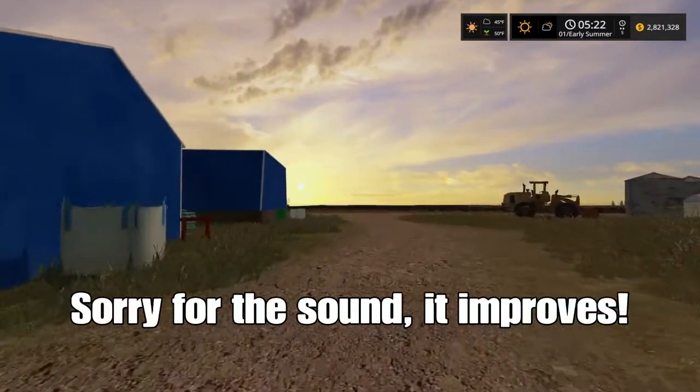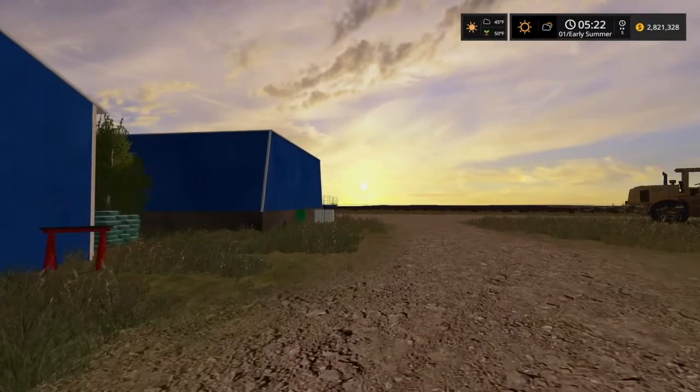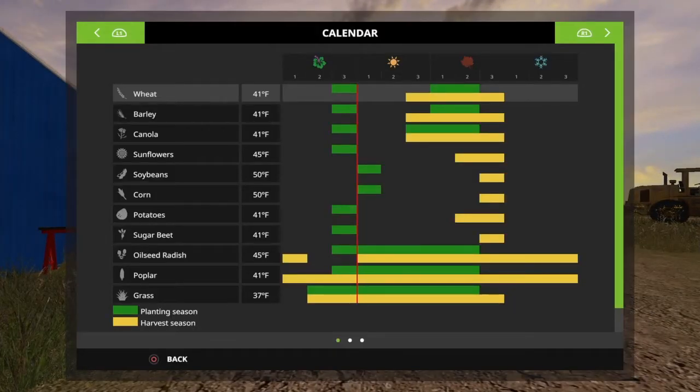If you look in the top right you'll see we're warming up, so the soil temperature has gone up, which should mean sunflowers is a no-brainer. We're just right for soybeans and corn. I think we should definitely get some sunflowers in.